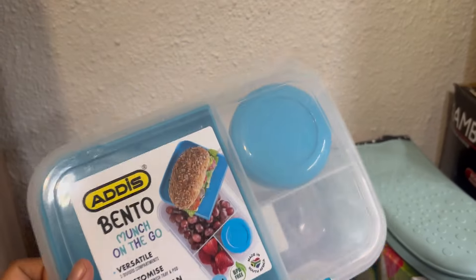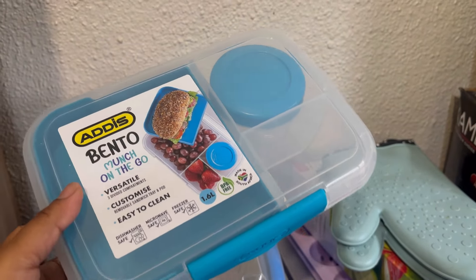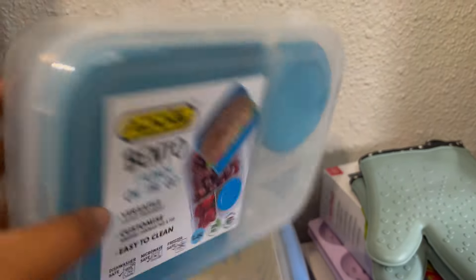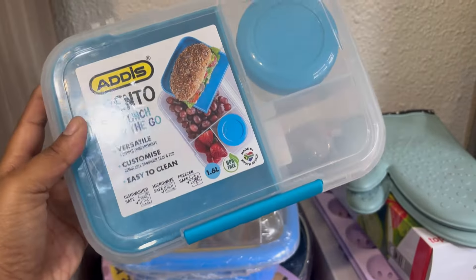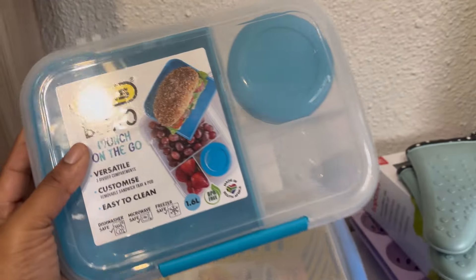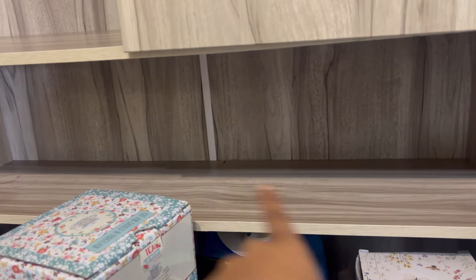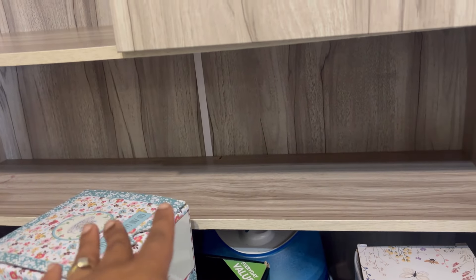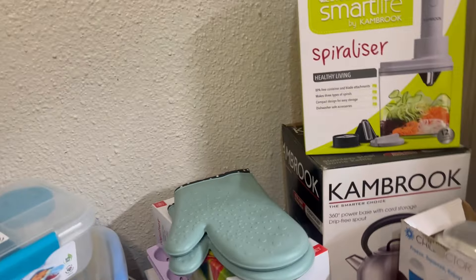I found this bento munch-on-the-go lunchbox — I'm so glad I found it because I was about to buy my husband a new lunch box, so this is perfect! And I also want to put some recipe books over there, just to make it more kitchen-y, if that's even the word.